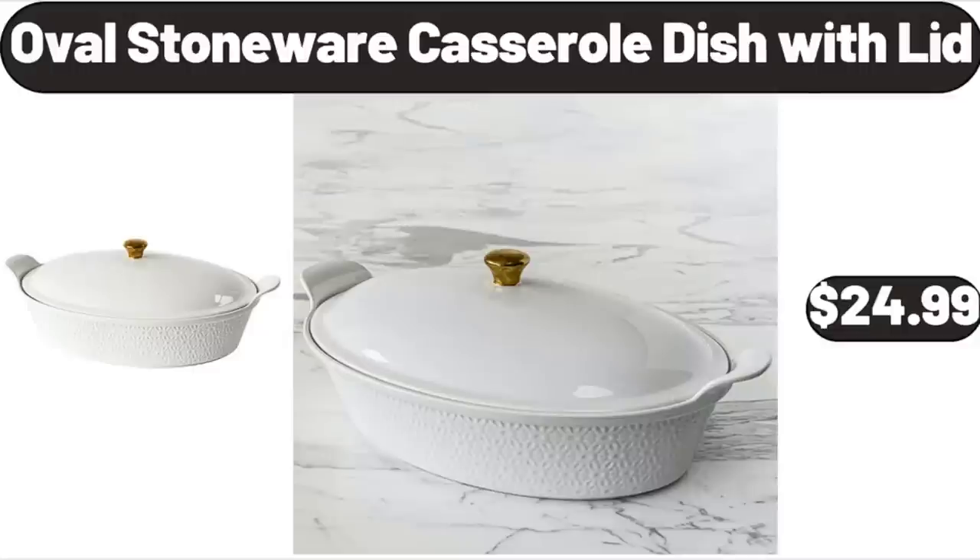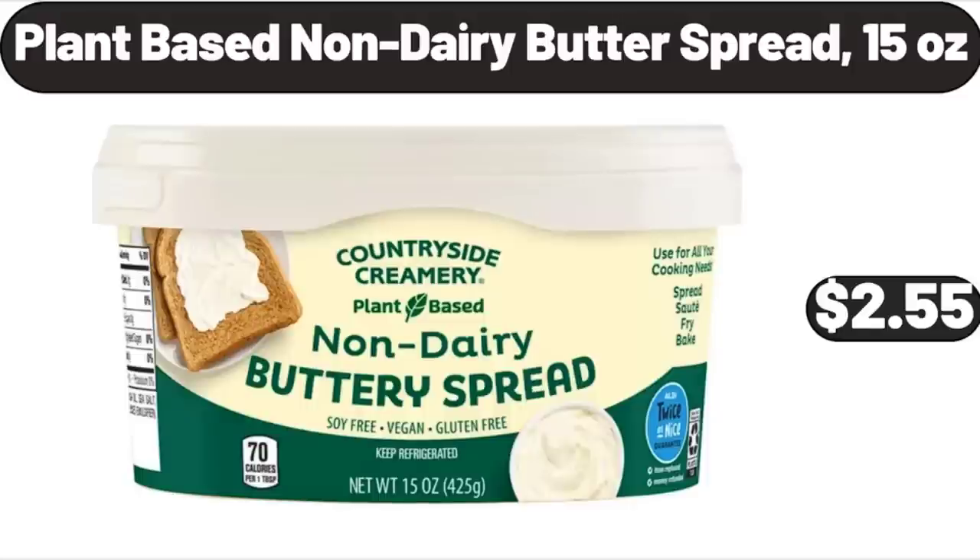Oval Stoneware Casserole Dish with Lid, $24.99. Plant-Based Non-Dairy Butter Spread, 15 oz, $2.55.